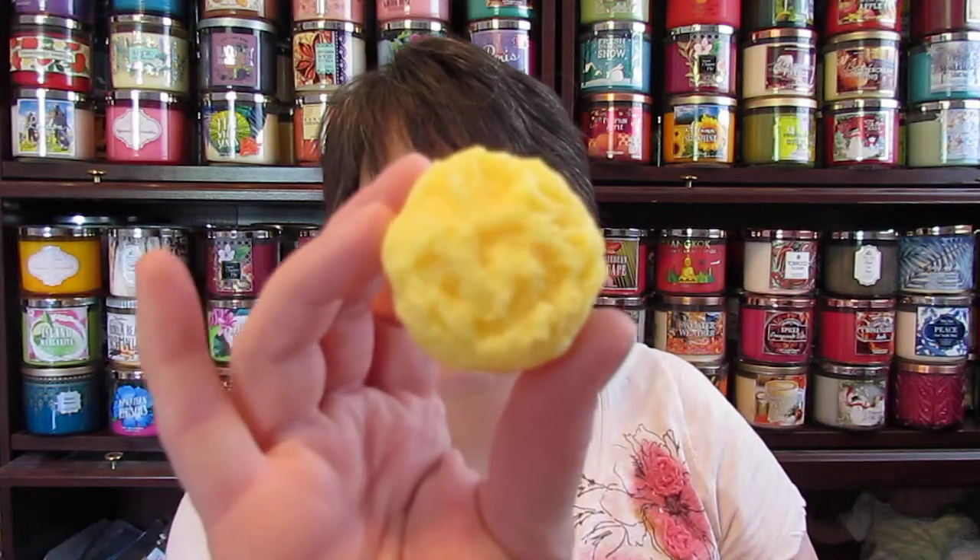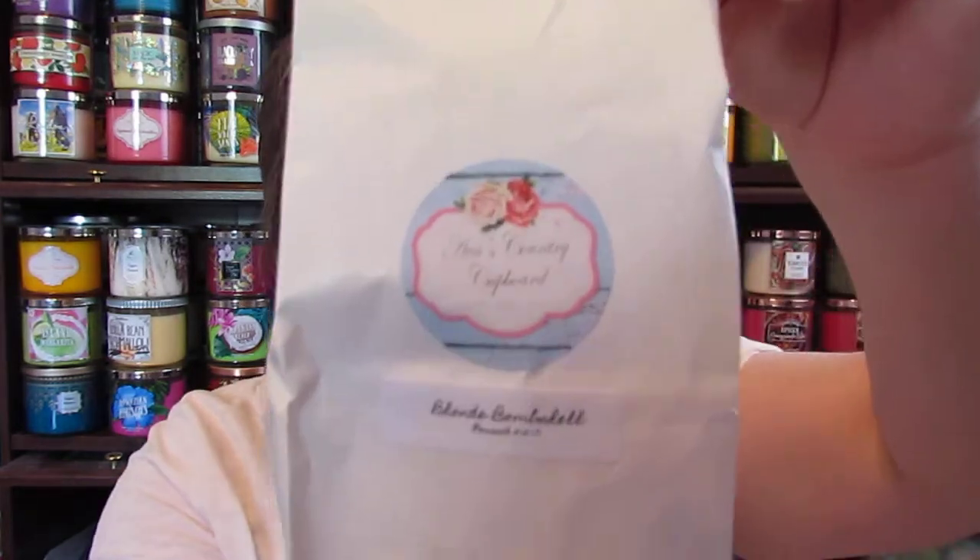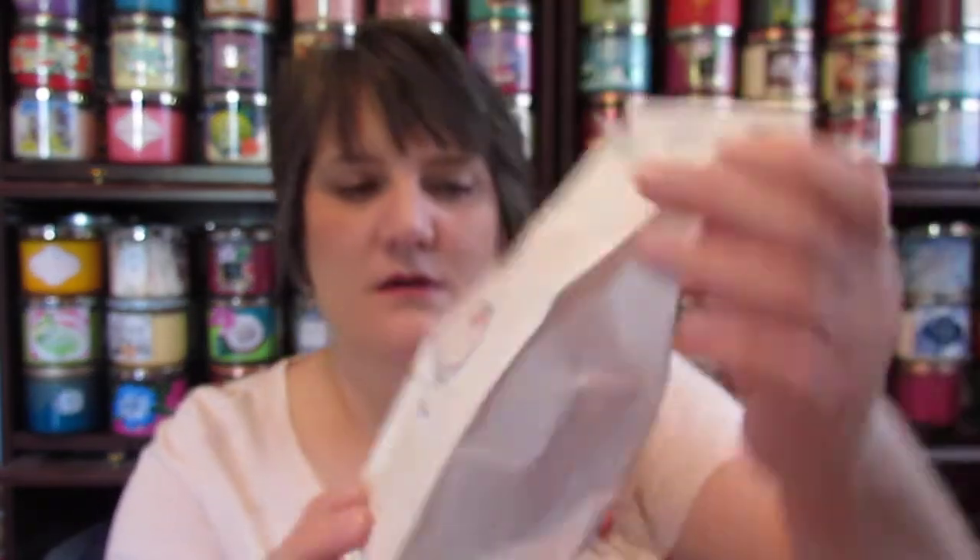And then I got a chunk bag. I just looked in here and I think it's a chunk bag — this is what they are. They look like that, and they are pink and purple, pink and yellow, purple. This is in the scent Blonde Bombshell. My brain is going today, I'm getting very tired shooting, so this will probably be my last video for the day.